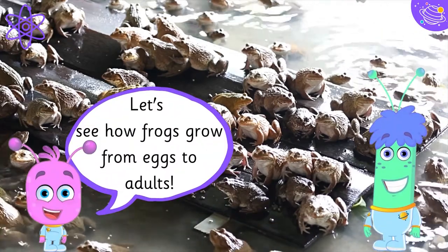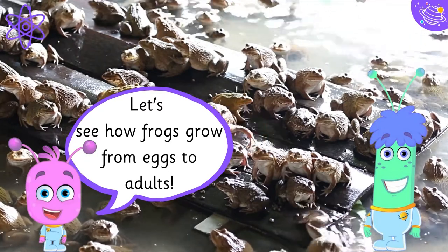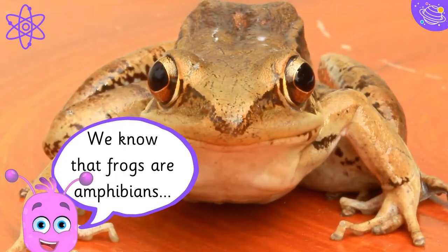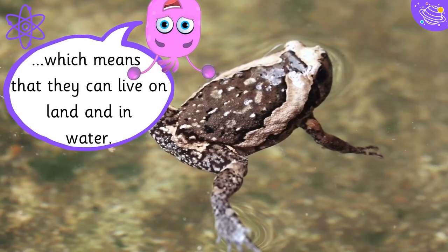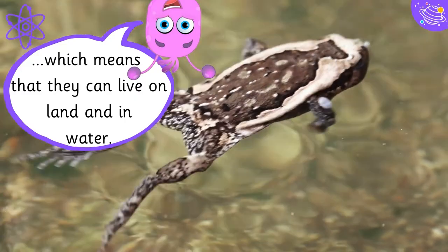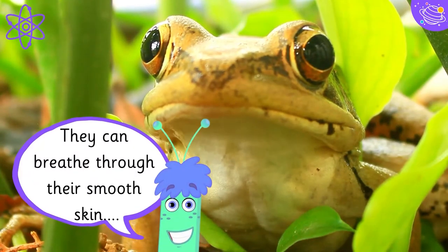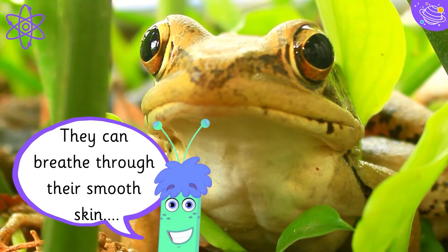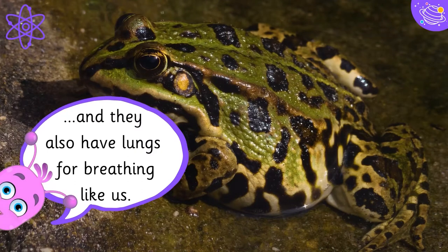Let's see how frogs grow from eggs to adults. We know that frogs are amphibians, which means that they can live on land and in water. They can breathe through their smooth skin, and they also have lungs for breathing like us.